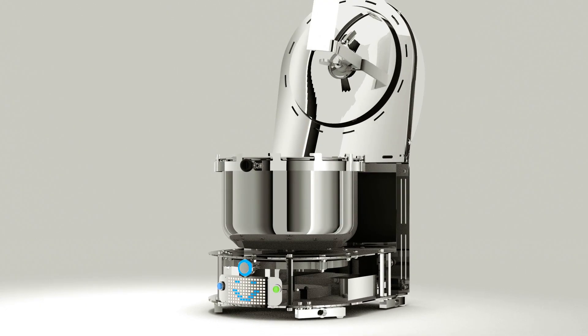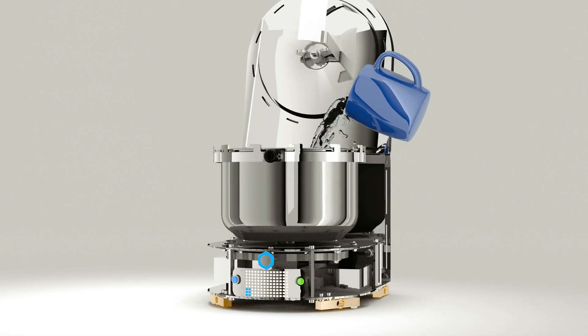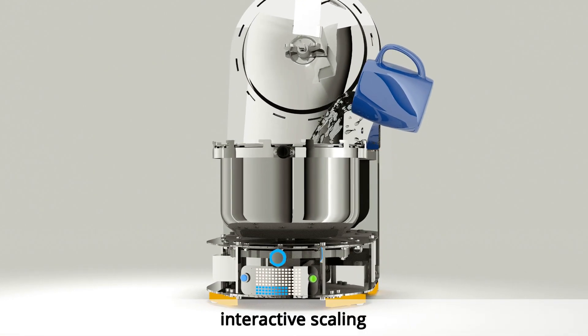To get the quantities right, we have interactive scaling. EveryCook shows you a progressive bar, so you can just pour until it says stop.